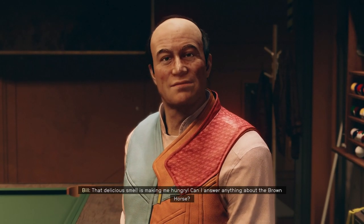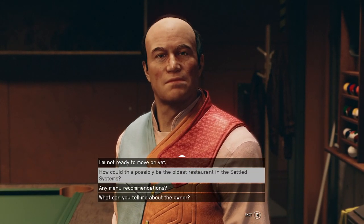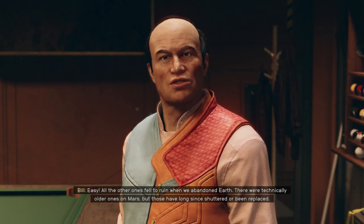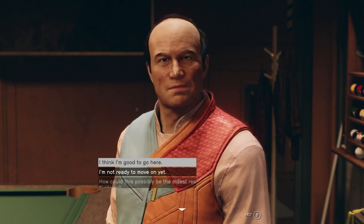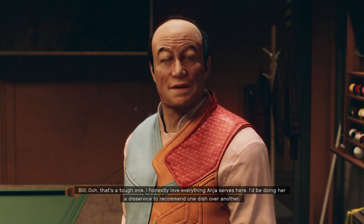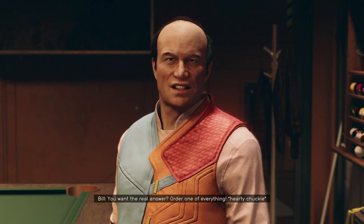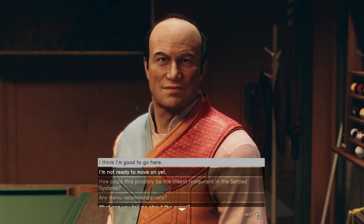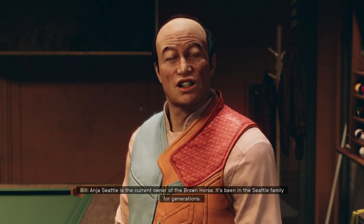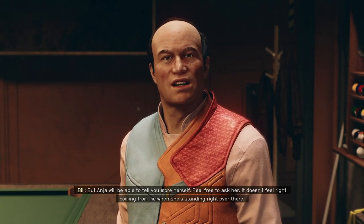That delicious smell is making me hungry. Can I answer anything about the Brown Horse? All the other ones fell to ruin when we abandoned Earth. There were technically older ones on Mars, but those have long since shuttered or been replaced. I honestly love everything Anya serves here — I'd be doing her a disservice to recommend one dish over another. You want the real answer? Order one of everything. Anya Seattle is the current owner of the Brown Horse. It's been in the Seattle family for generations. But Anya will be able to tell you more herself — it doesn't feel right coming from me when she's standing right over there.